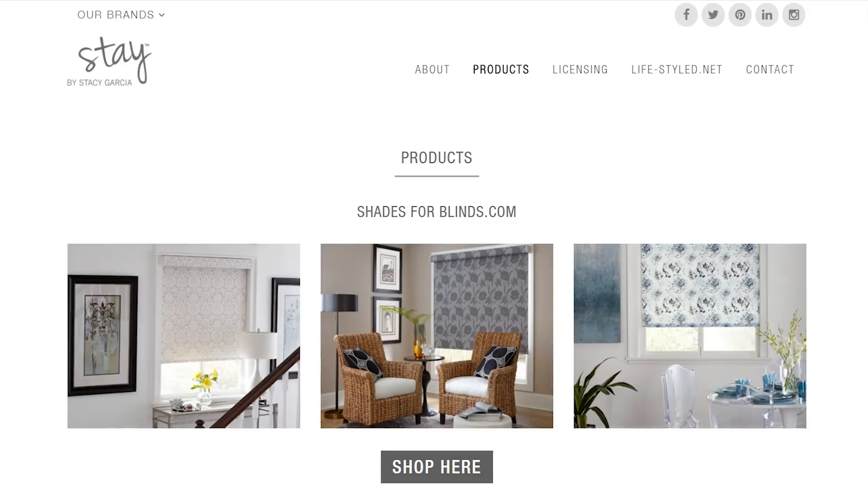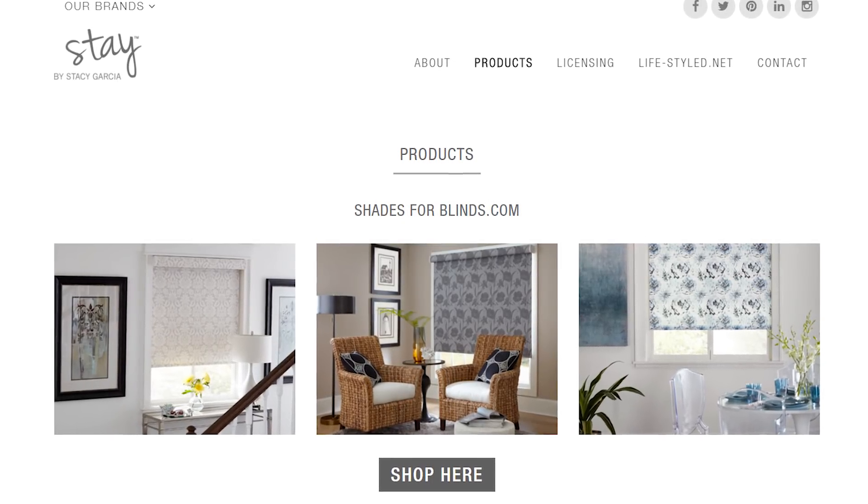What do you have exciting and new coming up? My background — I design a lot for hotels and resorts — and we're launching a new brand called Stay by Stacey Garcia, and that's all inspired by resort living. We're going to be rolling out bedding and towels and really plush and luxurious product, making that available for the end buyer for their home.